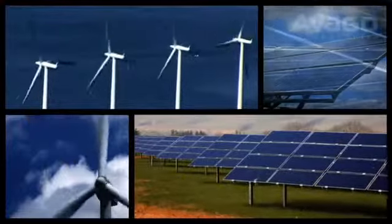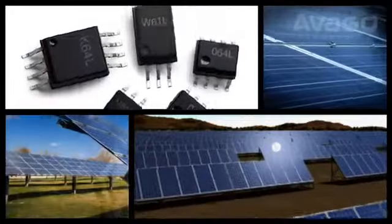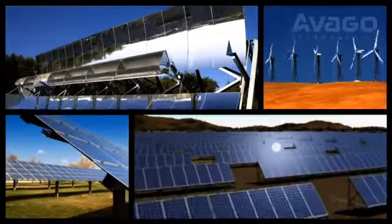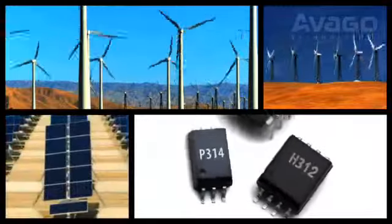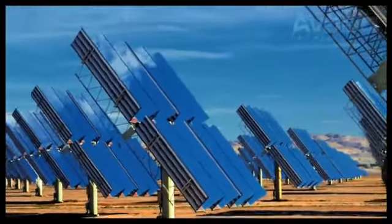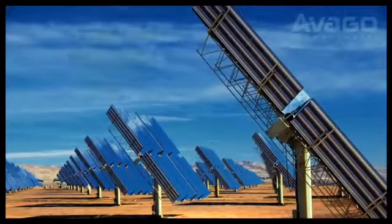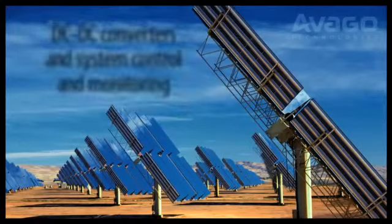Our low-powered digital optocouplers for single channel, multi-channel, and bi-directional applications have led the industry for over 30 years. Avago's IGBT and power MOSFET isolated gate drivers, as well as optocouplers, are also used in both solar and wind farms. Key applications for these isolation and insulation components include single and three-phase inverters, battery chargers, DC to DC converters, and system control and monitoring.